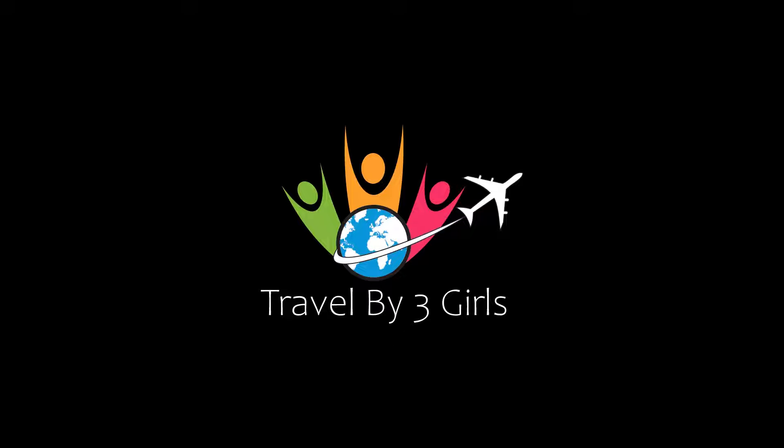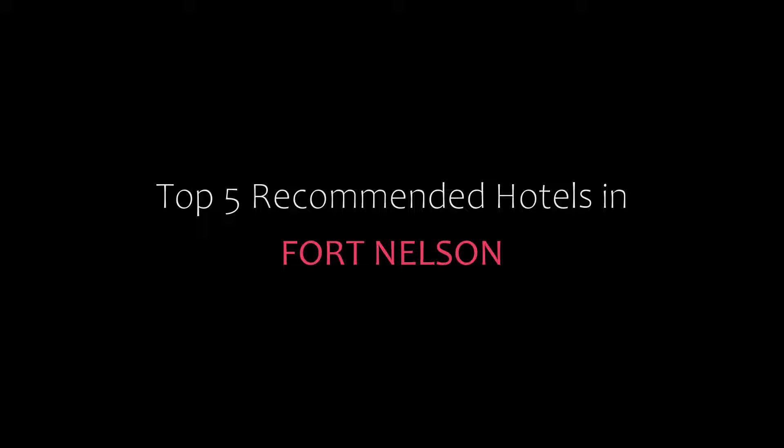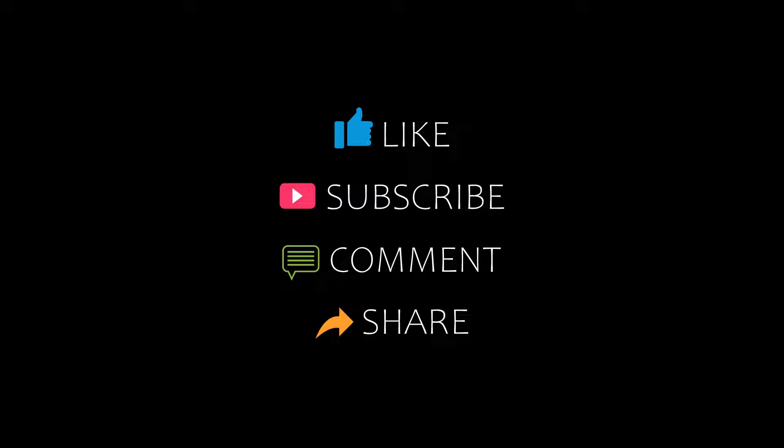Hi friends, welcome back to our YouTube channel. Now you are watching the video of Top Comanche Hotels. Please subscribe to my channel and don't forget to like, share and comment. Let's start the video.